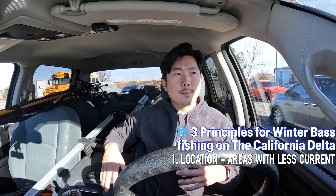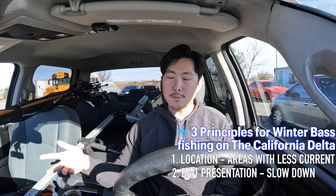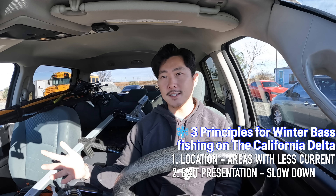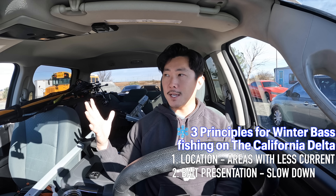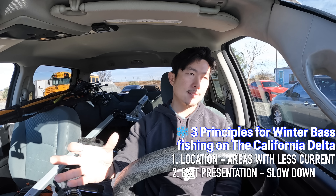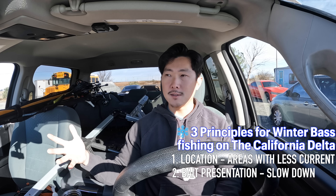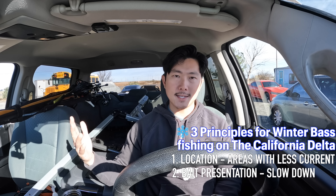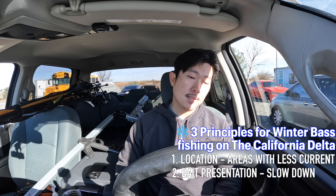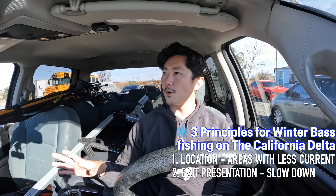Principle number two is bait presentation. Going back to metabolism and these fish not being as active, you've got to slow down. You've got to let these baits sit. You can't expect fish to really chase baits down. You can still get away with stuff like a rig, spinnerbaits, or chatterbaits, but the idea is to slow down. These fish are not going to be eating as much, so that's something I really need to focus on today.